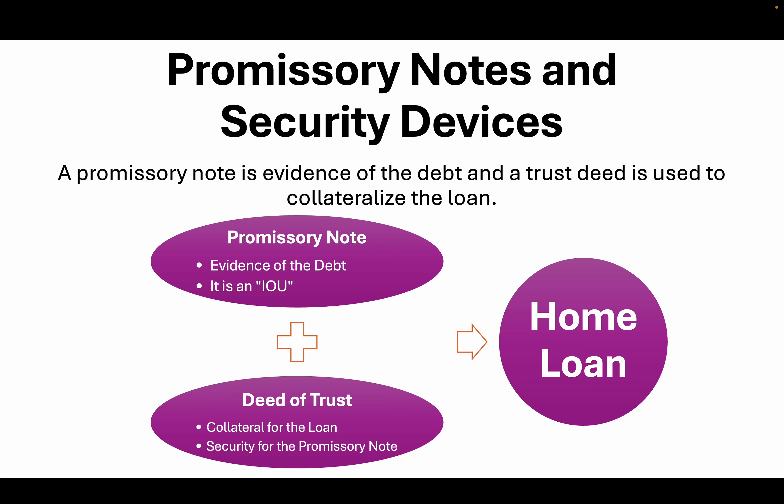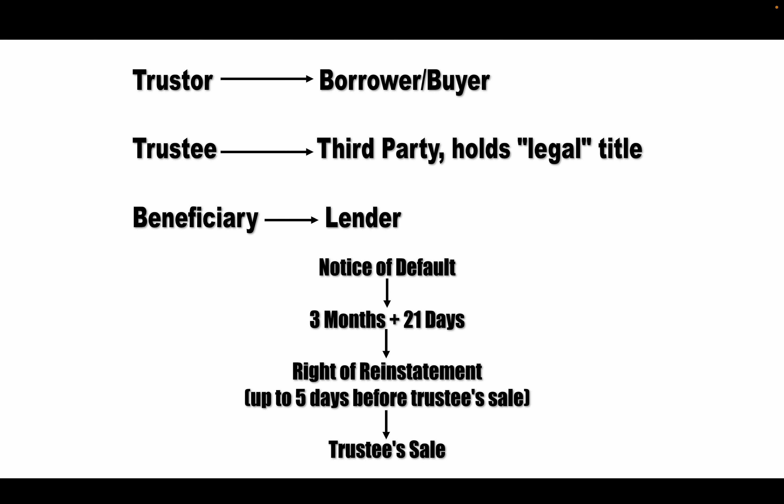There are other types of security devices — you could use a mortgage or a land contract, for instance — but the promissory note with the deed of trust is primarily what we use. The trustor is the fancy name for the borrower or buyer — the person taking the loan out. They go to the lender, who is called the beneficiary. There is also a disinterested third party called the trustee, who holds legal title. The power of sale is given from the trustor to the trustee, so the trustee can sell the property if the borrower defaults, on behalf of the beneficiary. The great thing about using a trustee is you do not have to go through the courts to foreclose — you can do a non-judicial foreclosure through a trustee sale.